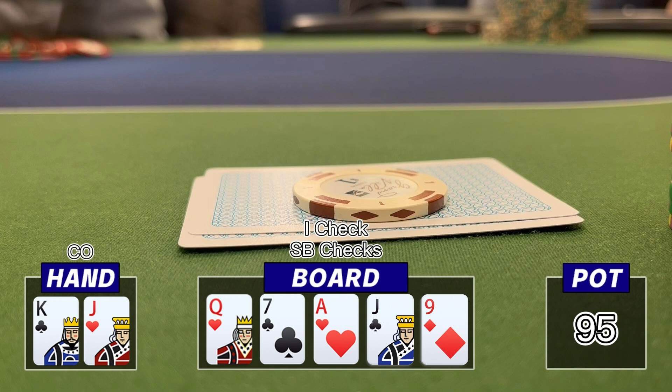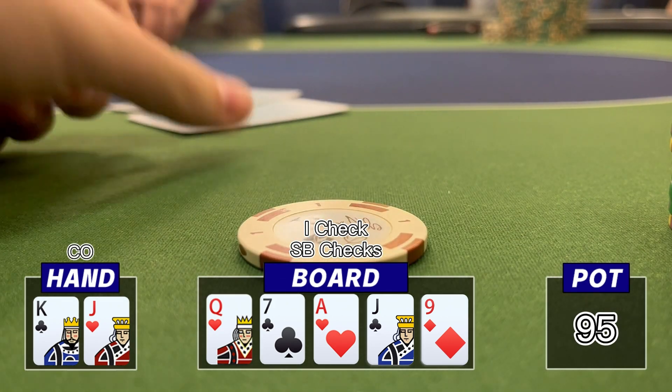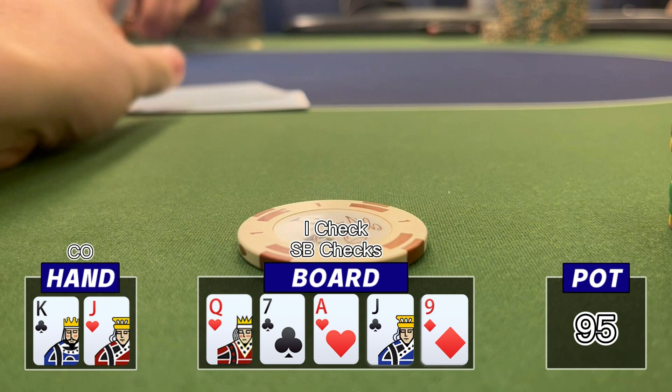On the turn it's interesting because we would have been barreling most turns to fold out hands like seven-x and put pressure on queen-x, but now we pick up some showdown value and end up checking back. Looking back, I think this could have been a nice spot to continue barreling as a bluff since we picked up more outs — we can now hit a ten, a king, or a jack. The river comes a nine, small blind checks again. In game I checked back, having enough showdown value, but wondering if barreling three streets would have worked. I think once we check the turn, checking the river is correct. When he shows ace-eight offsuit, I wonder if we could have turned this into a three-street bluff given we block king-ten and many strong hands.